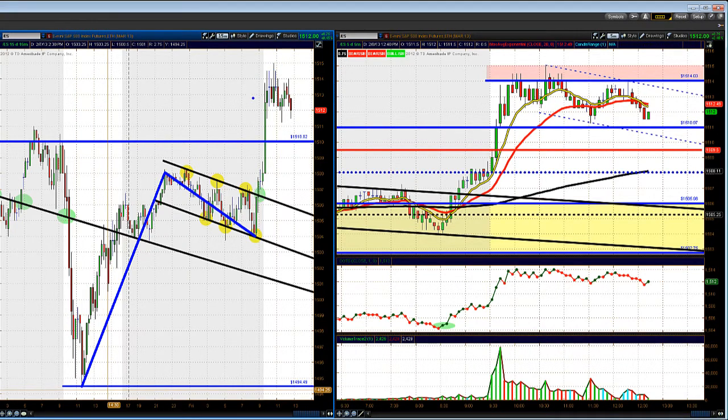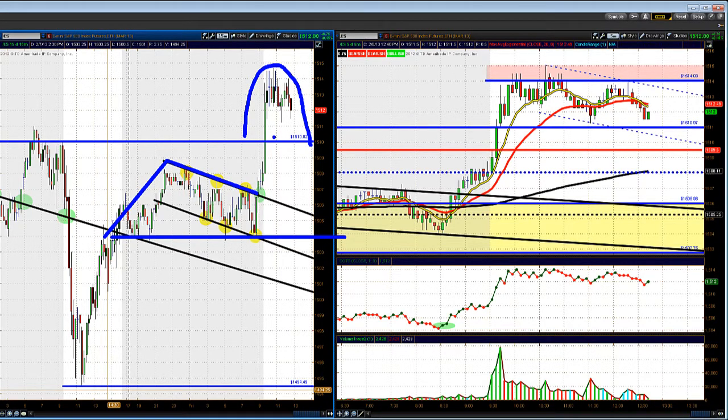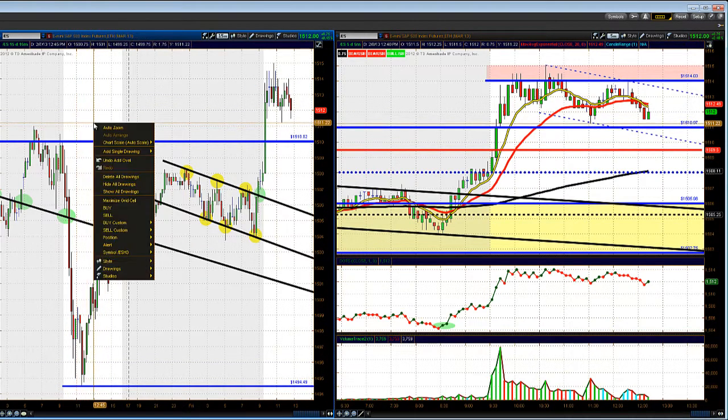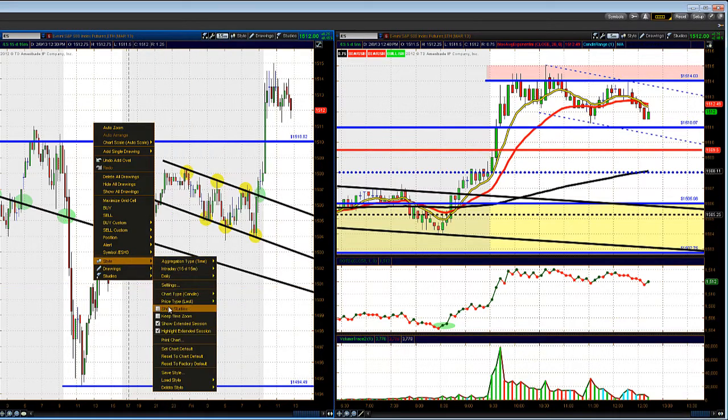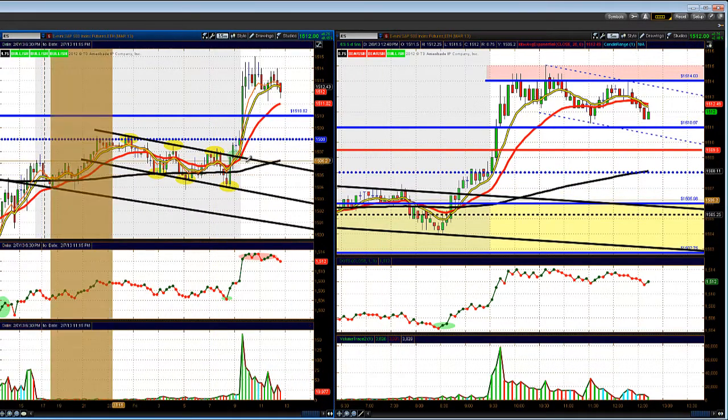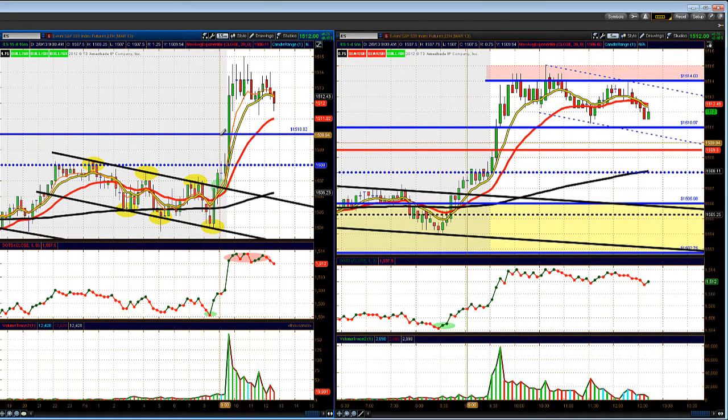Right now we'll be looking to see if we come back and pull back to test the 1510 level. If we don't hold 1510, this could be a trap — the volume will indicate that. We could then be looking at a potential head and shoulders pattern: a neckline at 1504, a left shoulder, a head as a trap above 1510, and a right shoulder, followed by a rally. More analysis is needed to support that, but right now the market is still holding up. We need to make sure the back test of 1510 holds today with buyers and nice volume coming back in.